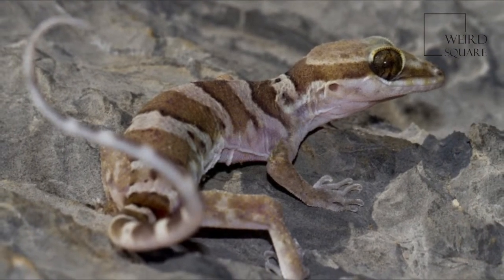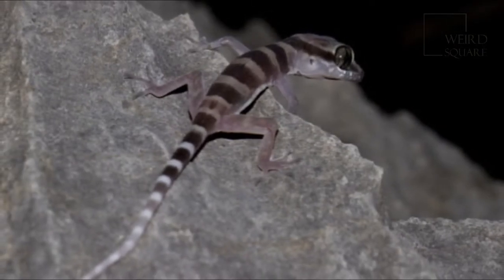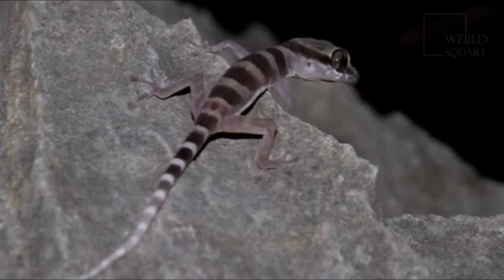Zebra-tailed lizards are diurnal and alert. They rise early and are active in all but the hottest weather. During the hottest times of day, lizards may stand alternately on two legs, switching to the opposite two as needed, in a kind of dance.